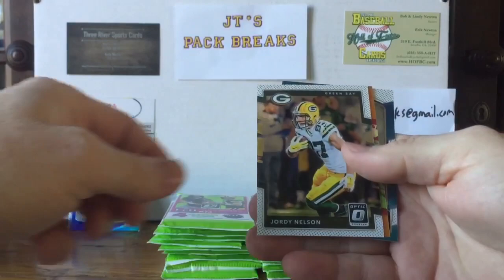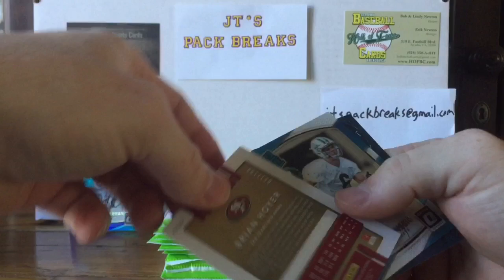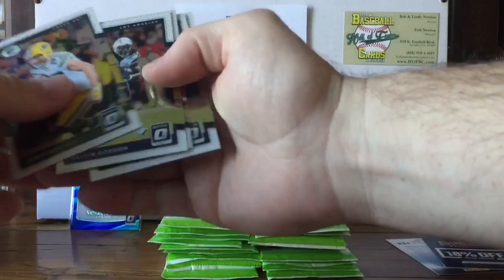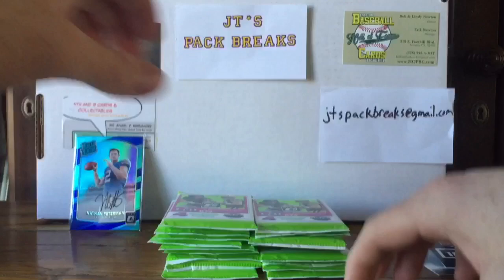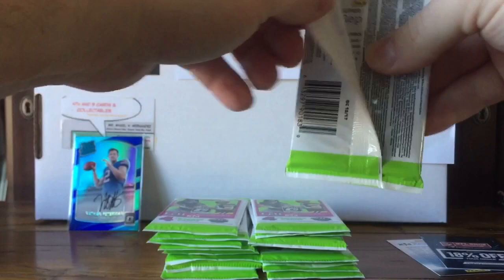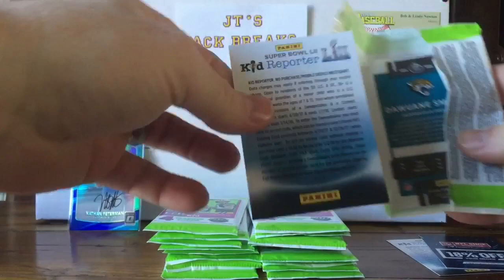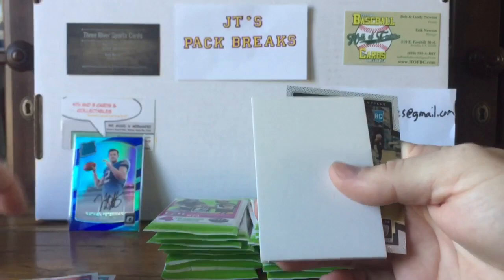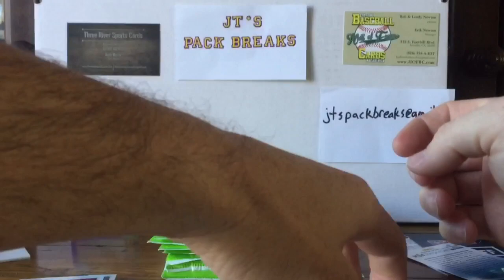First Kid Reporter card — that's number one. We got a Melvin Gordon, a Jordy Nelson, a Brian Hoyer orange numbered out of 199, and a Chad Hansen rated rookie. I'll keep the rookies separate. This pack is thick — they do come with dummy cards in them. Next up we got a Latavius Murray, Tyreek Hill, Travis Kelce, a dummy card, and a Dwayne Smoot on the Jaguars.